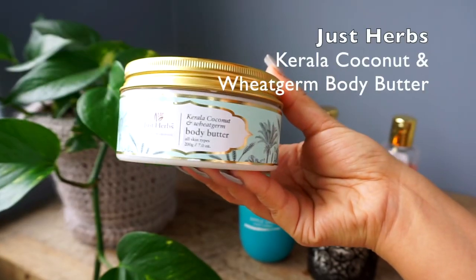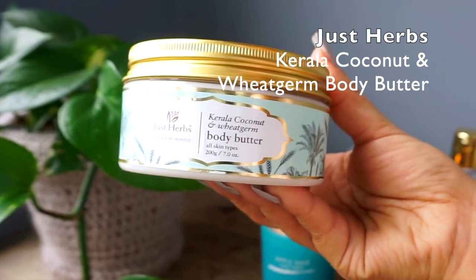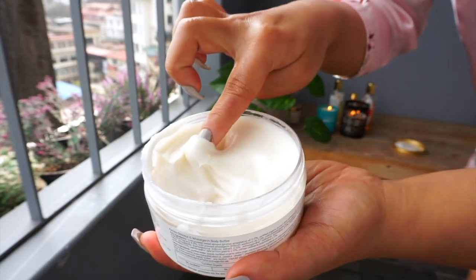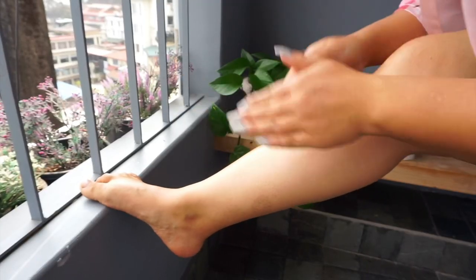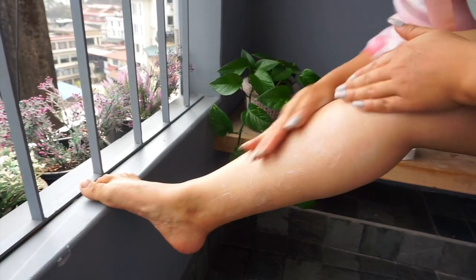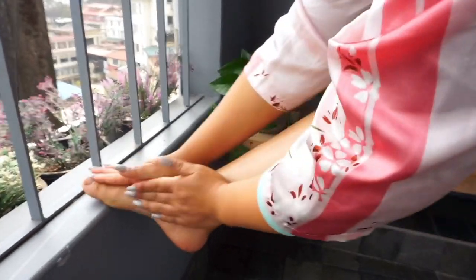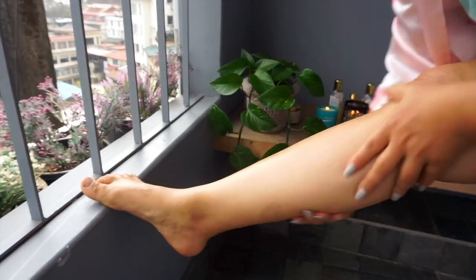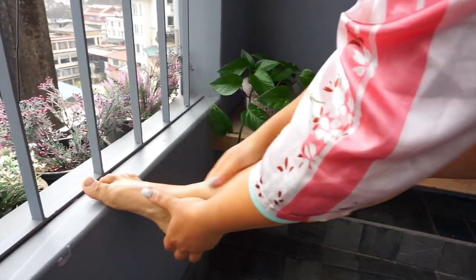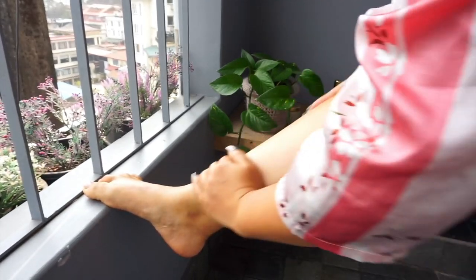To add that extra bit of moisture to the body, you can always add some body cream. I've been really enjoying the Just Herbs Kerala Coconut Body Butter. As you can see, it's not very thick like some other body butters — it has a very nice whipped, fluffy texture to it, so it's very lightweight and easy to apply. It just glides onto my skin and it smells delicious, like a coconut dessert.